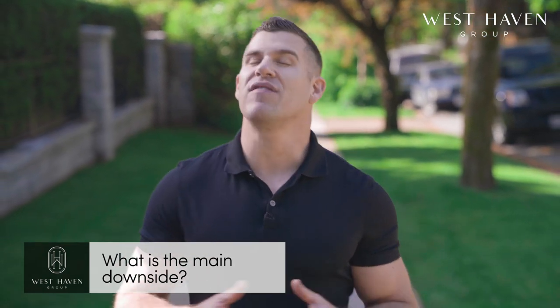The main downsides to the homes in Shaughnessy include that many of them don't offer views. Another would certainly be price, but for some this would be an upside as it serves as a barrier to entry. Another downside is that construction and development timelines tend to be very drawn out in Shaughnessy. For those who like modern homes, Shaughnessy doesn't offer much in the way of options. However, this is also an upside for those who really appreciate the character and historical retention that the neighbourhood offers.